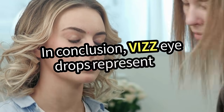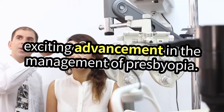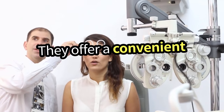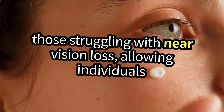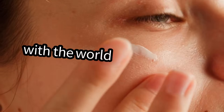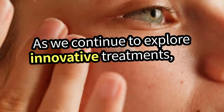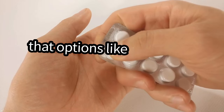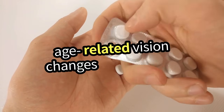In conclusion, Viz eyedrops represent an exciting advancement in the management of Presbyopia. They offer a convenient and effective solution for those struggling with near vision loss, allowing individuals to reclaim their ability to read and engage with the world around them. As we continue to explore innovative treatments, it's clear that options like Viz could redefine how we address age-related vision changes in the future.